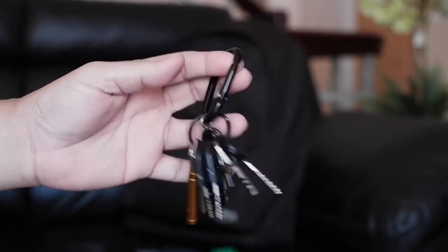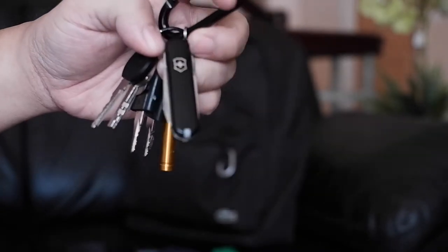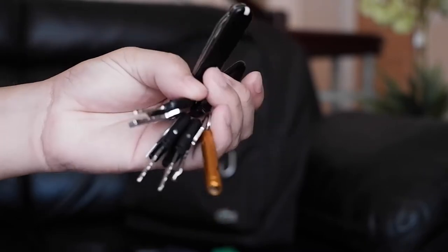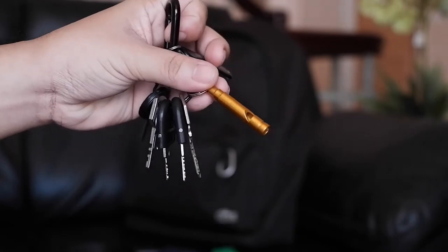Next are my keys. Nothing crazy around here. I have a Victorinox SD Classic, and an emergency whistle for, well, emergency situations.